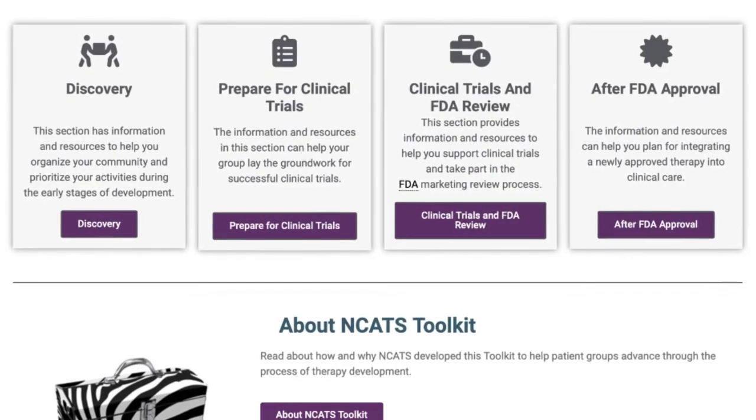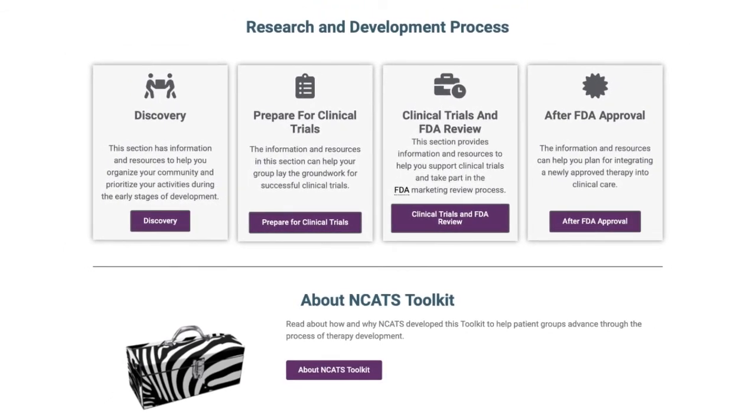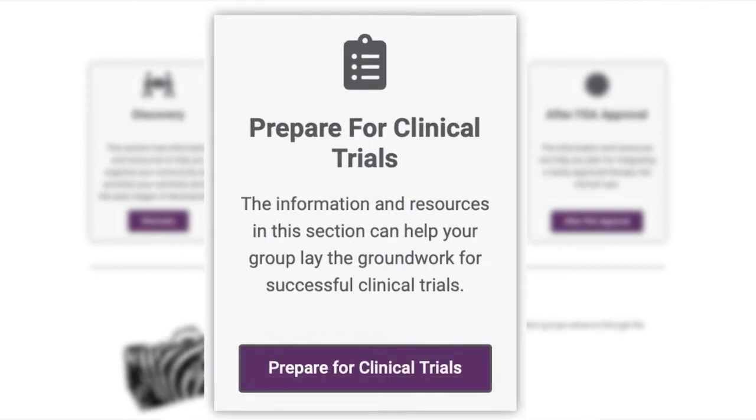The contents of the toolkit are meant to be relevant to any rare disease and to support research at any point in the drug development process. Examples include information on how groups can start to connect with the FDA or to create the research infrastructure needed for clinical trials. The toolkit aims to help patient advocacy groups participate as active and equal partners in the biomedical research process. If the toolkit could be helpful to you, please visit toolkit.ncats.nih.gov and explore the site.